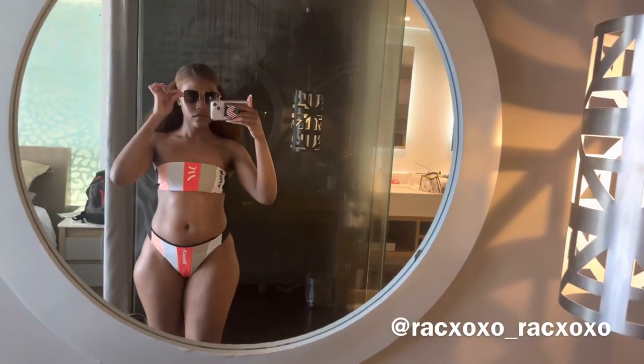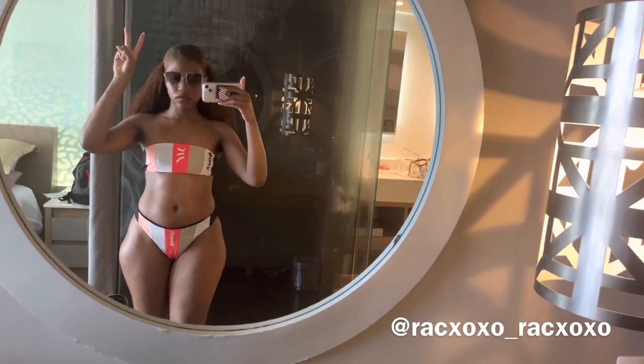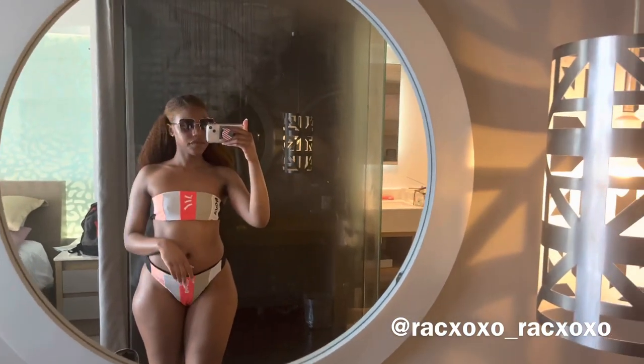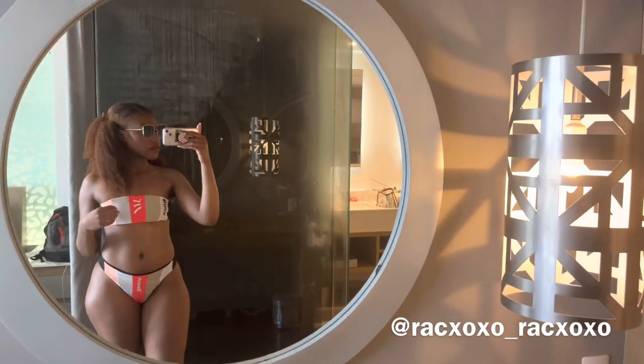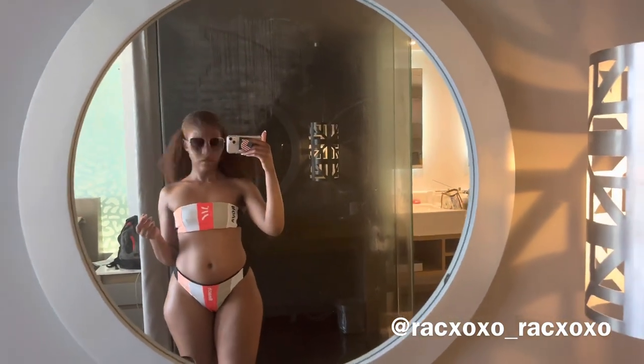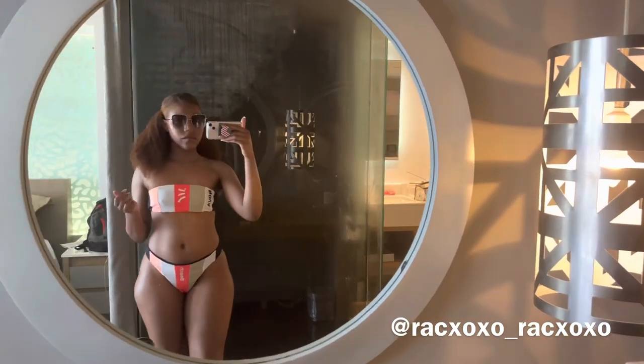Similarly to the first bikini, I bought this one about a year ago so I don't have the name, but I spotted it on the site and I'll link it below. This is the last bikini I'm going to show. I love this bikini — it's really cute and a nice pick as well.